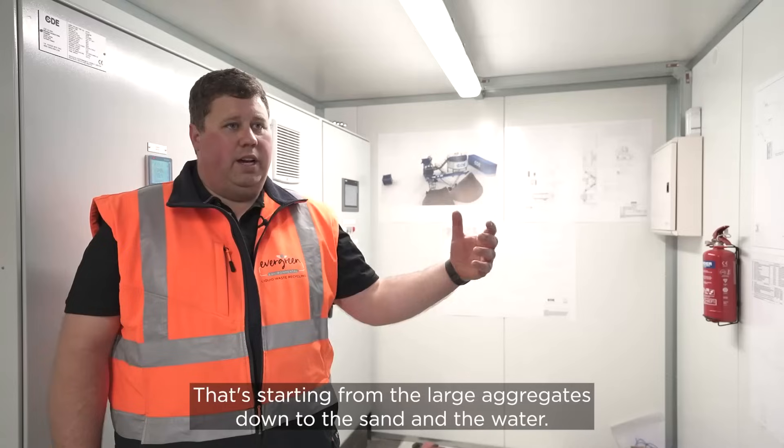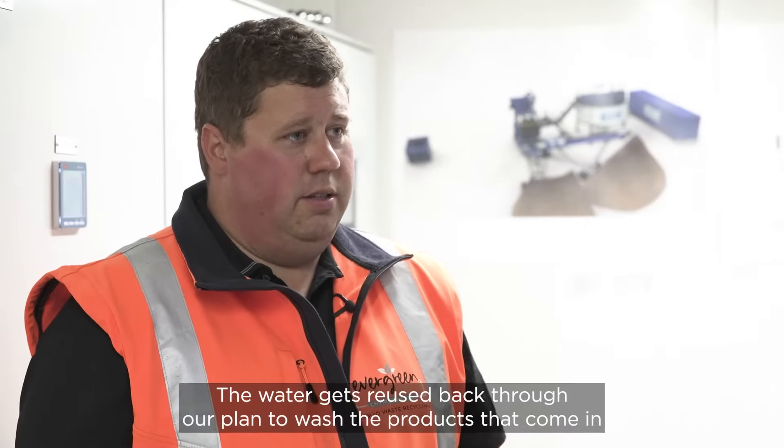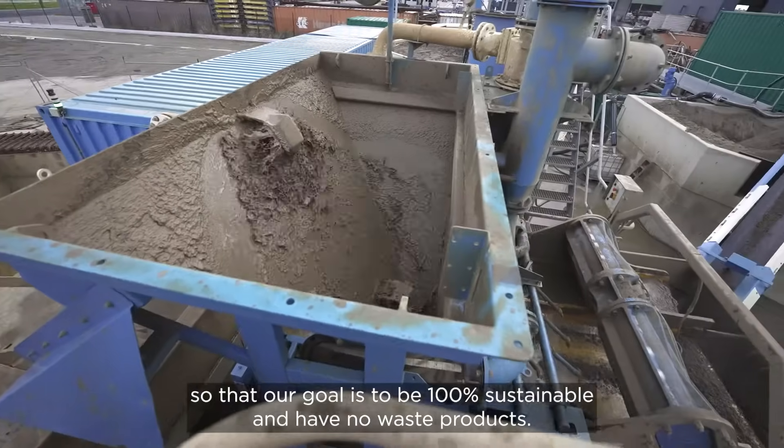That's starting from the large aggregates down to the sand and the water. The water gets reused back through our plant to wash the products that come in, so our goal is to be 100% sustainable and have no waste products.